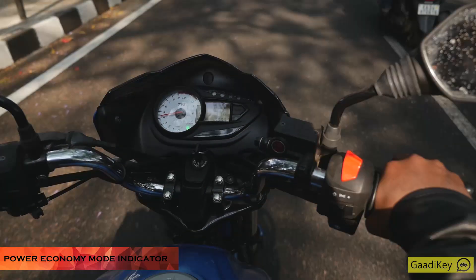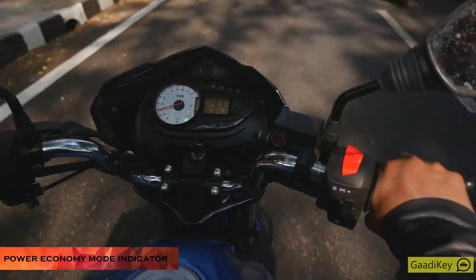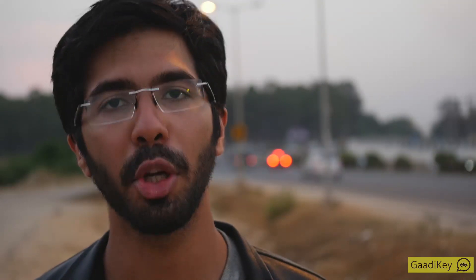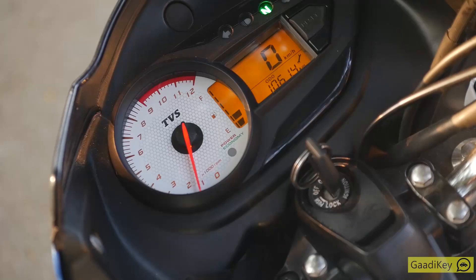The next feature that really stands out is the power economy mode indicator. When the bike is using its fuel efficiently, the green light is on; otherwise, the light turns red. This is a very simple but great feature to have on a commuter bike. The blinking red light also reminds riders to switch off engines at signals.